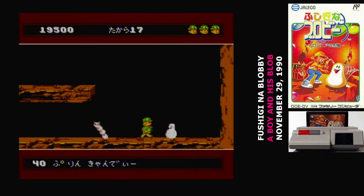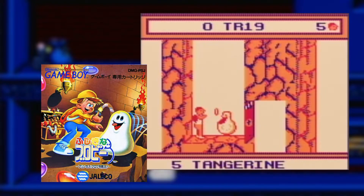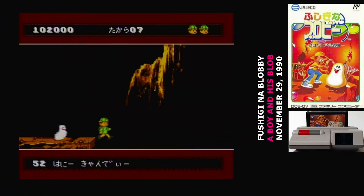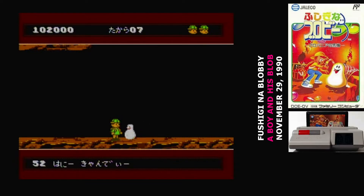The weird thing is, this isn't the first Fushigi no Blobby game to be released in Japan. The Game Boy sequel was actually released in Japan about a month before this game. In fact, the Game Boy game was released in Japan six months before it was released in the US. The Japanese subtitle of the Famicom game is Blabonia no Kiki, which is just a translation of the English subtitle, Trouble in Blabonia.